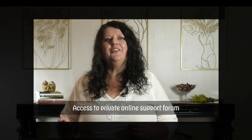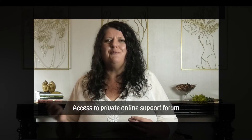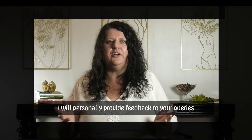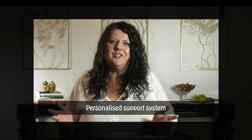Throughout your training, you'll have access to our private online aromatherapy support forum. I will personally be in the forum to answer your questions and provide feedback on all your blending concepts — that is personalised support and assistance with all your blend creations.